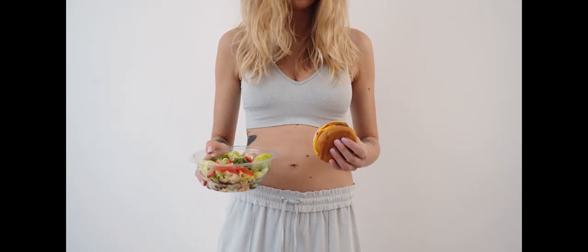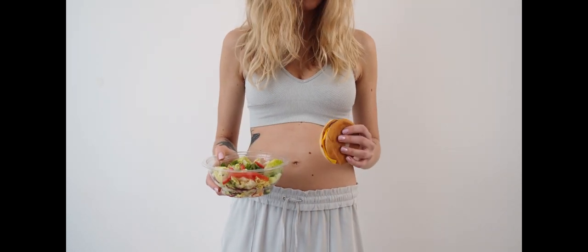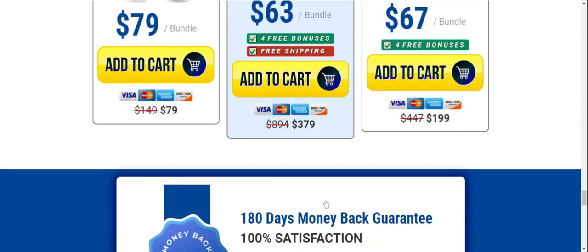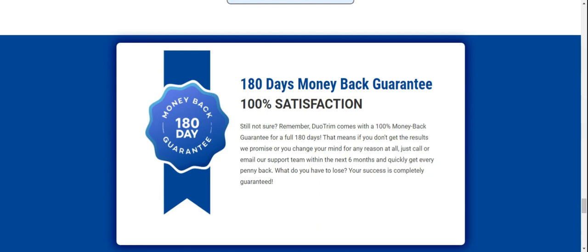First thing you need to know about Duo Trim is watch out for the site that you are going to buy Duo Trim, because Duo Trim is only sold on the official website. To help you, I left the link of the official website below in the description of this video.